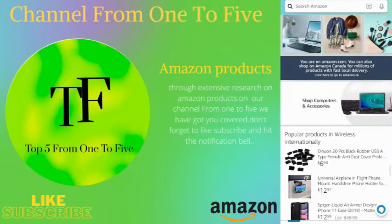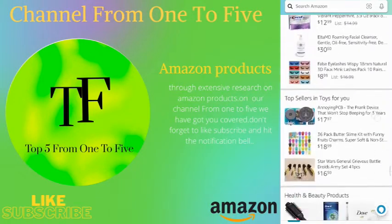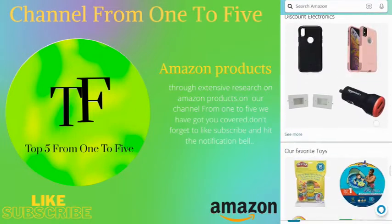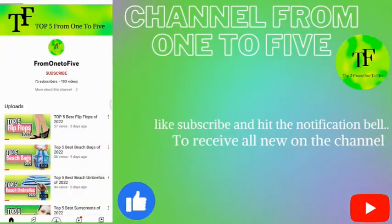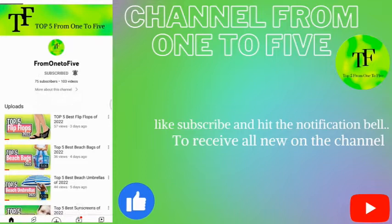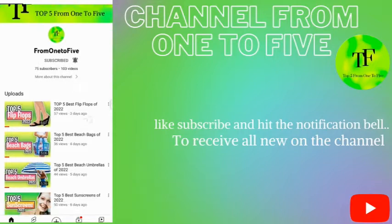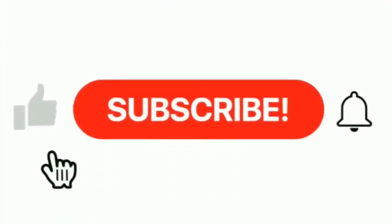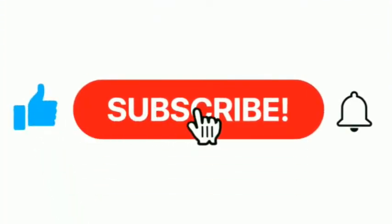Hey, what's up guys! In today's video we are listing the top five best CPUs for gaming in 2022. Through extensive research on Amazon products we have put together a list of options that meet the needs of different types of buyers. From one to five we've got you covered. Check the description box below, don't forget to like, subscribe, and hit the notification bell. Now let's get started.